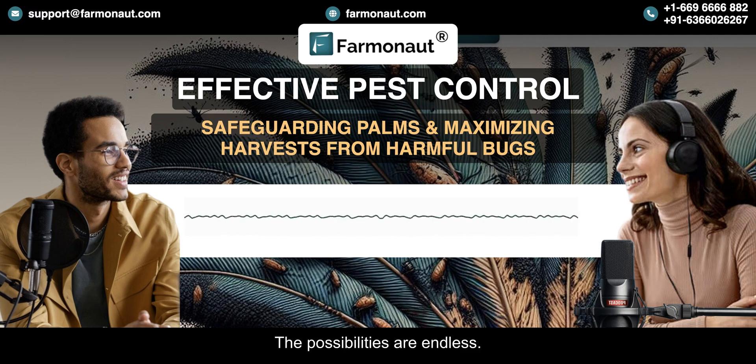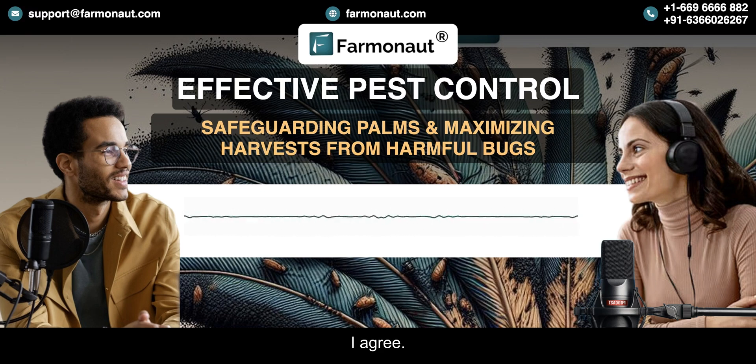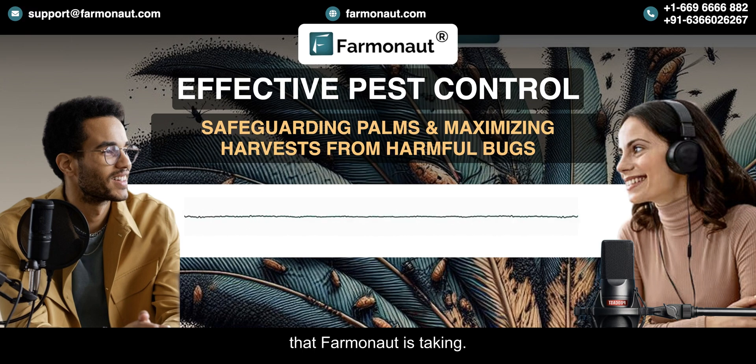The possibilities are endless — it's inspiring to think that we might be on the verge of something truly revolutionary. For now, Farmanaut is already making a real difference, showing that we can use technology to create a more sustainable future. It's all about working smarter, not harder.